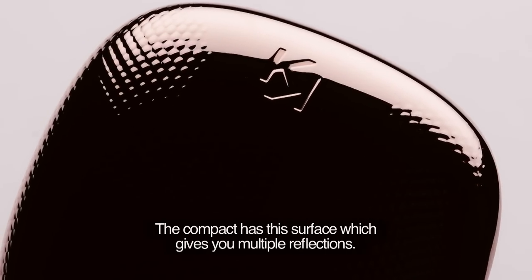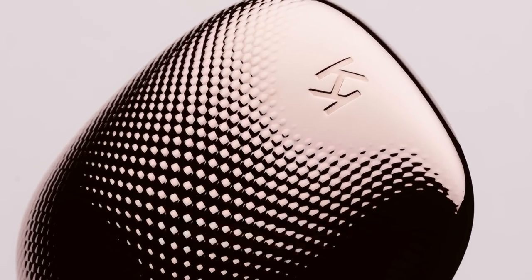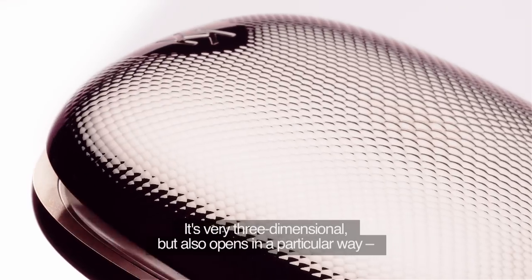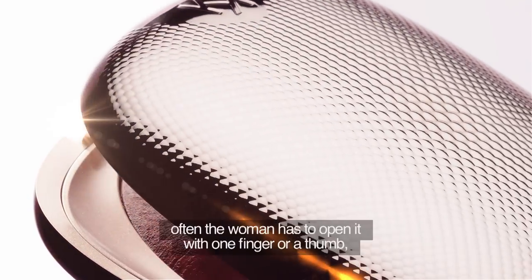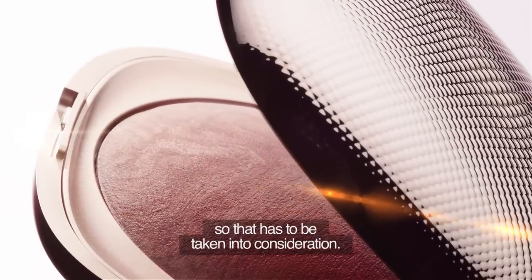The compact — there's this surface which gives you multiple reflection. It's very three-dimensional. It also opens in a particular way. Often the woman has to open it with one finger or a thumb, so that has to be taken into consideration.